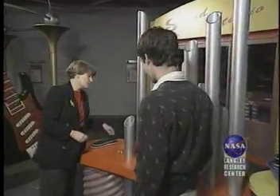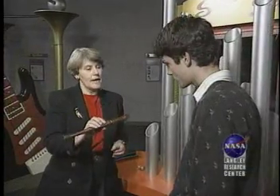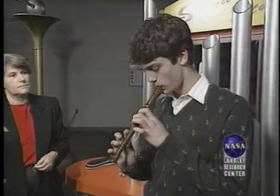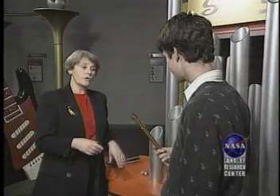We can also use a recorder to demonstrate pitch. You use your fingers to lengthen and shorten the tube and create higher and lower notes. But how do you make it louder? Well, with a recorder, simply by blowing more air into the tube.